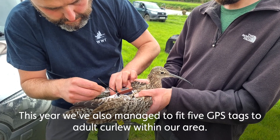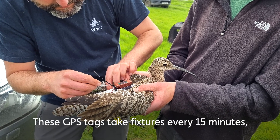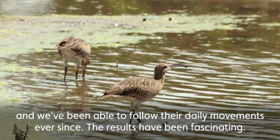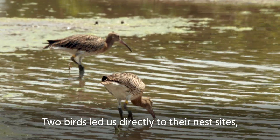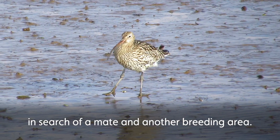This year, we've also managed to fit five GPS tags to adult curlew within our area. These GPS tags take fixes every 15 minutes and we've been able to follow their daily movements ever since. The results have been fascinating. Two birds led us directly to their nest sites and another showed tracks of it travelling around the Midlands in search of a mate and another breeding area.